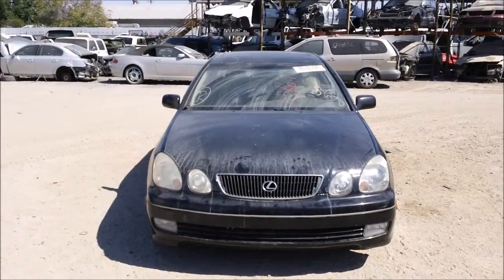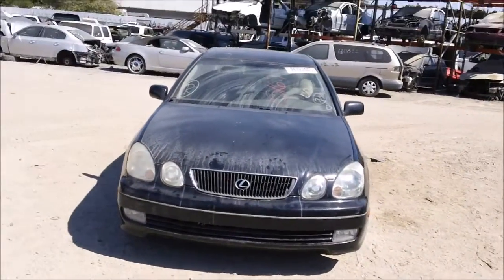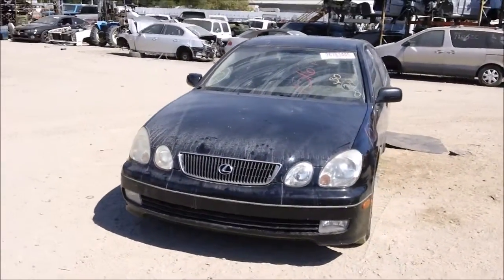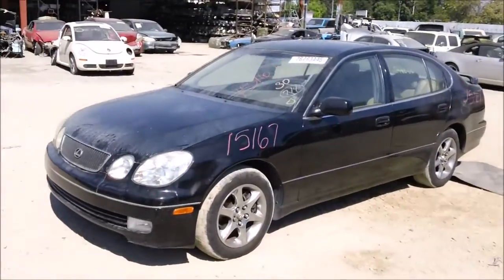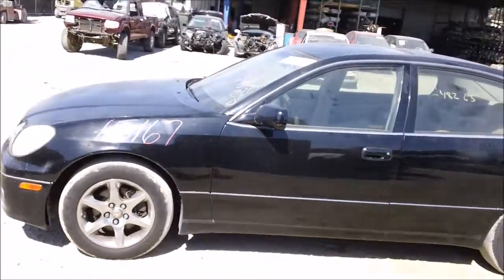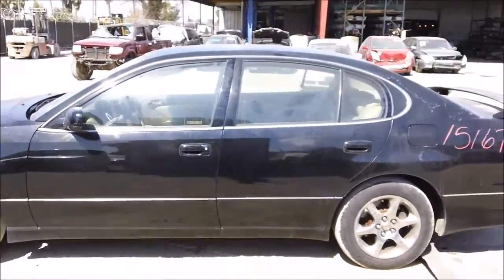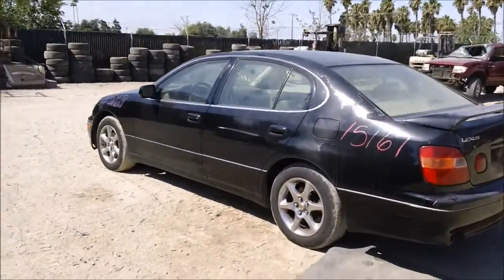Today we have a black 1998 Lexus GS 300 with really no damage at all to the car. The hood is good, the grille is good, the headlights are good, the front bumper is good, both front side markers are good, and both fenders are good. The driver side front door, rear door, and quarter are all in good condition. There is a little bit of pilling on the car.